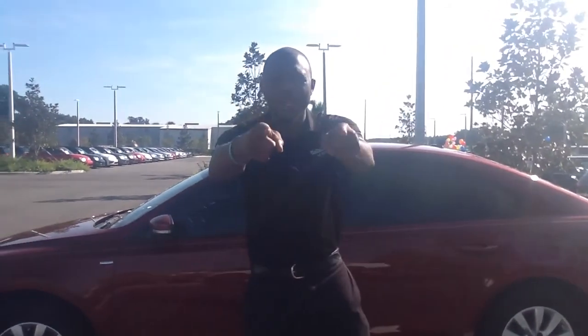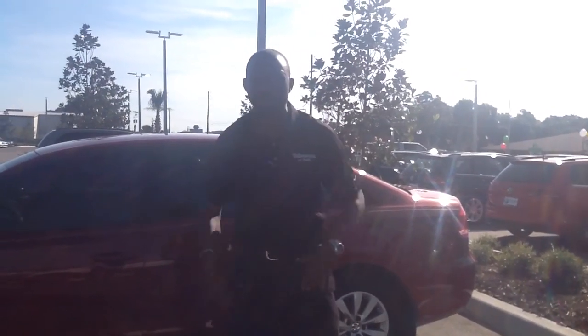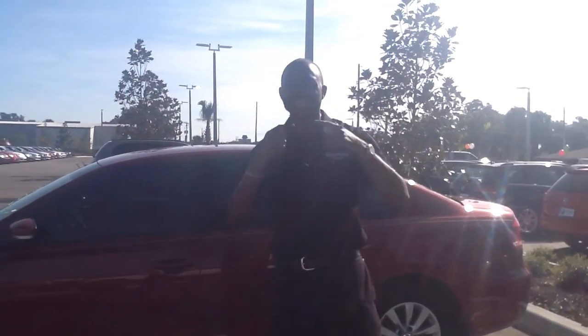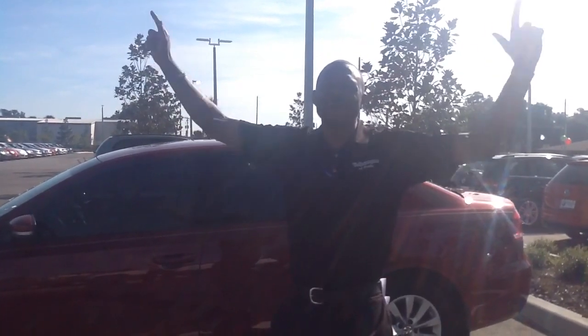I'm your product specialist, I want to help you, I want to help the dreams come true. Give me a call at your earliest convenience: 352-553-8868. That's for me, Spencer Stella, over here at Volkswagen of Ocala.